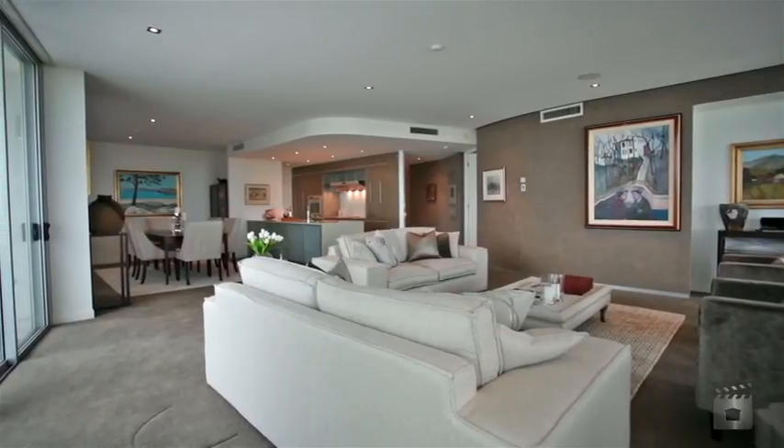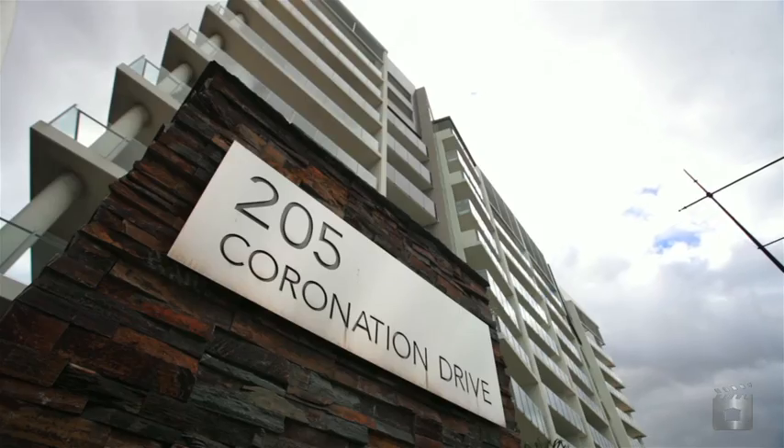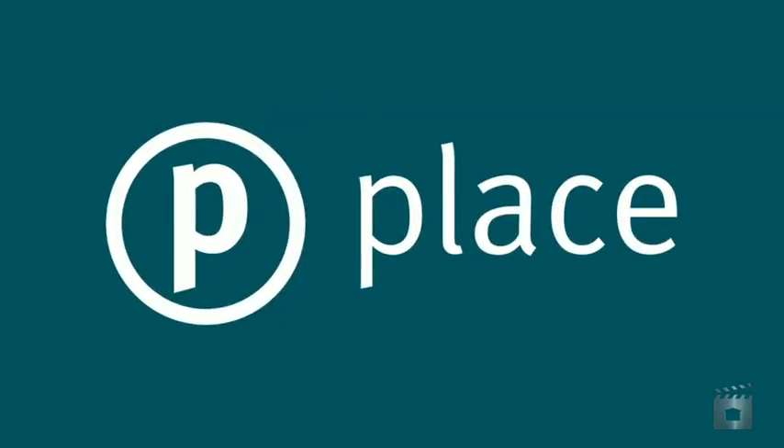This prime location also ensures access to shopping, dining and transport. For more information visit www.fema.gov.au.